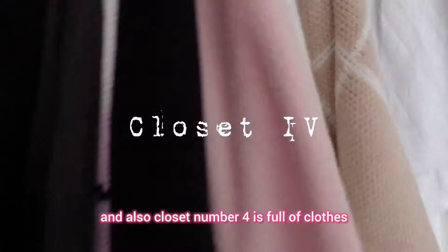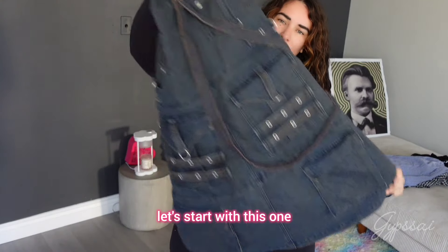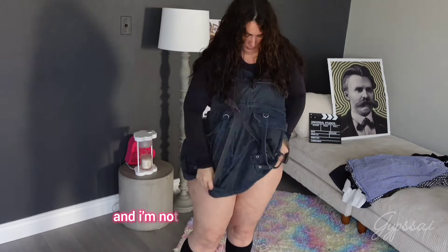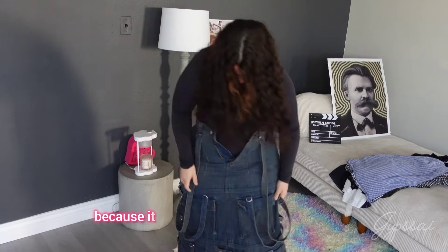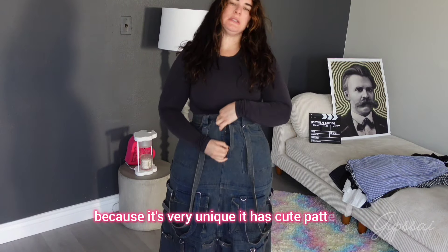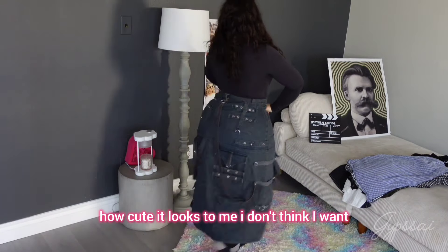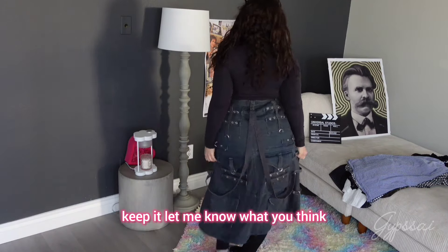Closet number three is still full, and closet number four is also full of clothes. Let's start with this one — this is a bit cute long skirt. I'm not going to lie, I don't think I'm going to get rid of this skirt because it's very unique. It has cute patterns and I think it looks really cute on me. Look how cute it looks! I don't think I want to get rid of this one — I'm going to keep it. Let me know what you think.